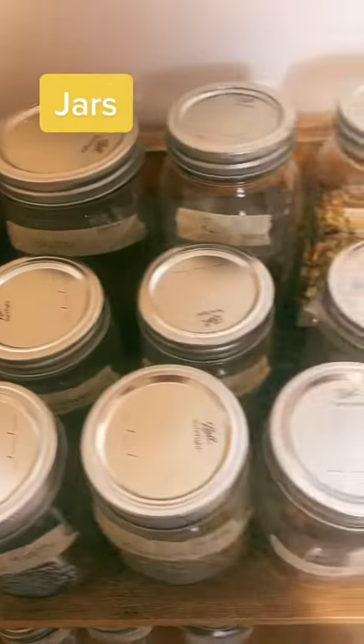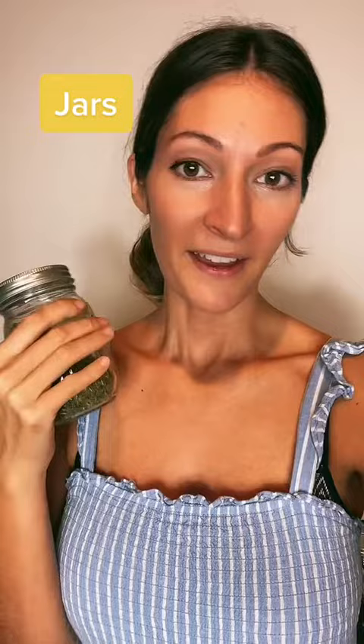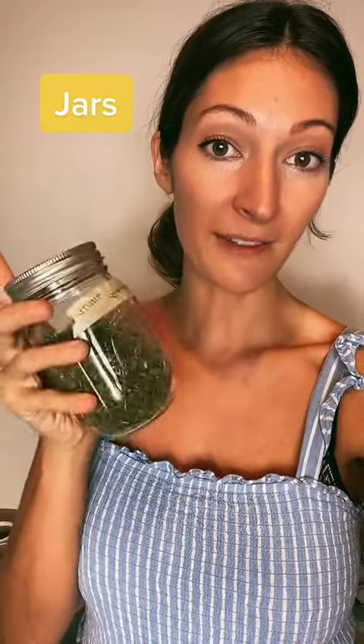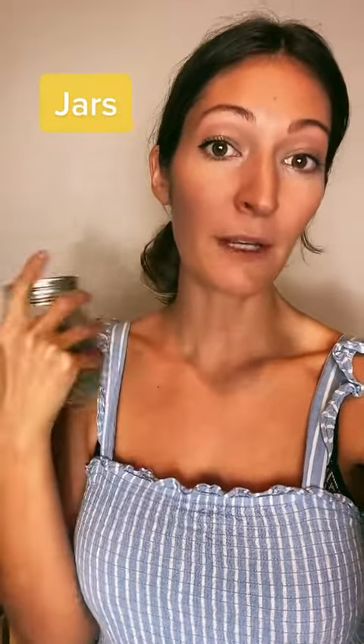Number two, a couple of jars. Obviously, you're not going to start out with this many jars or herbs, but if you do purchase herbs, you're going to want to seal them in an airtight container and keep them in a cool, dry, dark place.